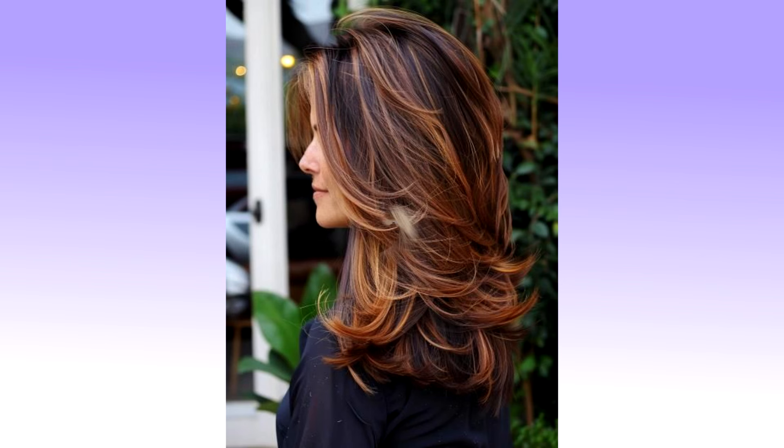2. Piecy hairstyle with curtain bangs. Rock one of the simplest and classiest medium length hairstyles out there. The piecy cut fits any gathering and aesthetic, whether formal or casual. You can add some highlights and lowlights and play with the shades you are comfortable with.